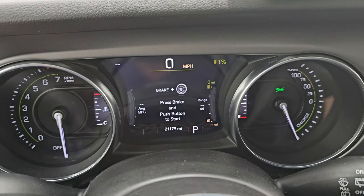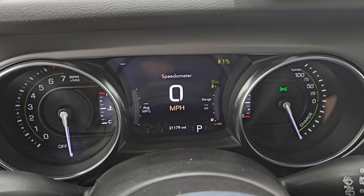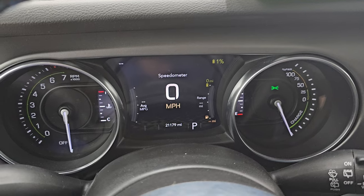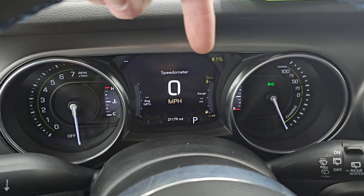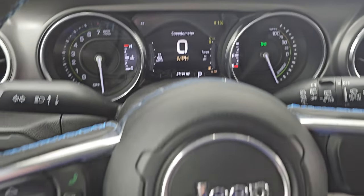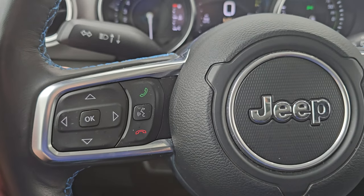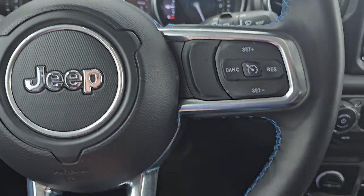You get the Rubicon 4xE animation at the beginning on the 7-inch LCD display. Digital speedometer reads 21,179 miles. The instrument cluster is very nice and clean — you can see if you're charging, how much battery is left, and your range as well. It has the heated leather-wrapped steering wheel, cruise controls on the right, Bluetooth and information center controls on the left, and audio controls on the back of the steering wheel. You get the blue stitching on the steering wheel as well.